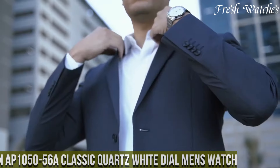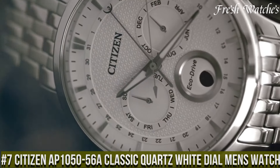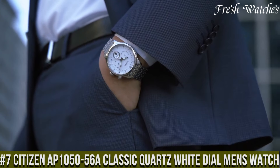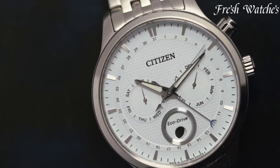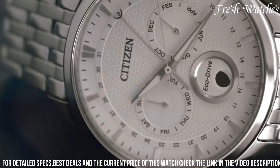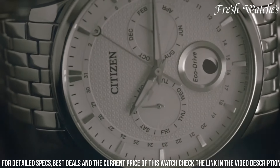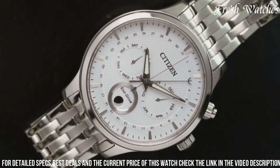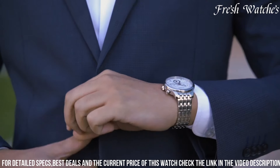Number 7: Citizen App 105056, a classic quartz white dial men's watch — a timeless blend of elegance and precision. Encased in stainless steel, the watch boasts a crisp white dial with silver-toned hands and markers, exemplifying simplicity and sophistication. The classic design is enhanced by a date display at the 3 o'clock position, ensuring practicality in your day-to-day activities.